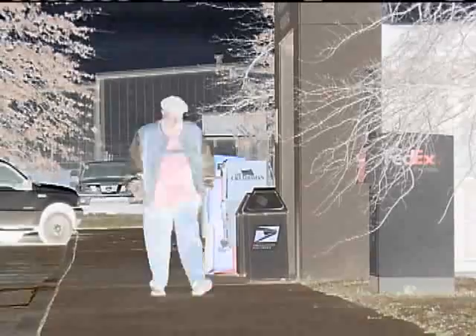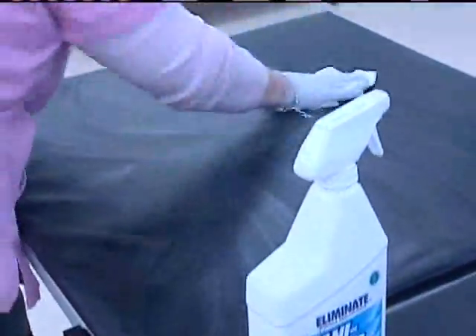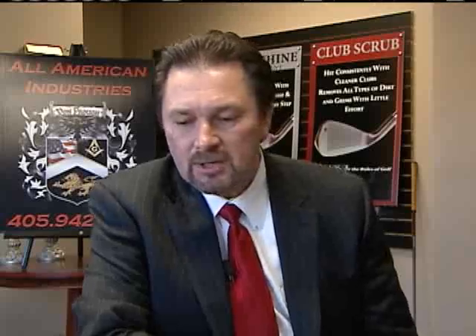It's everywhere — from the ATM to the door at the post office to our own cell phones. Bacteria is on everything we touch, so at Essex Surgery Center, where being clean is a top priority, they use SaniShield in their operating rooms. SaniShield is a product that cleans and leaves a protective coating on any surface.